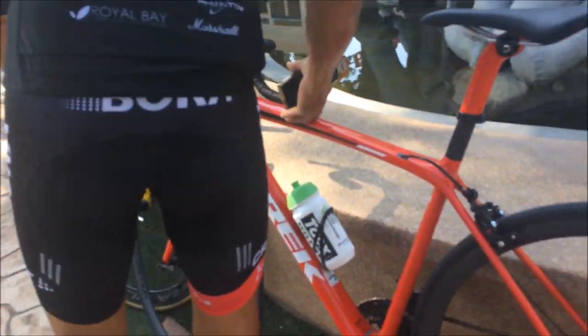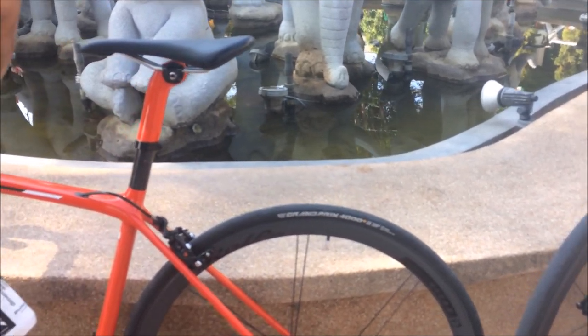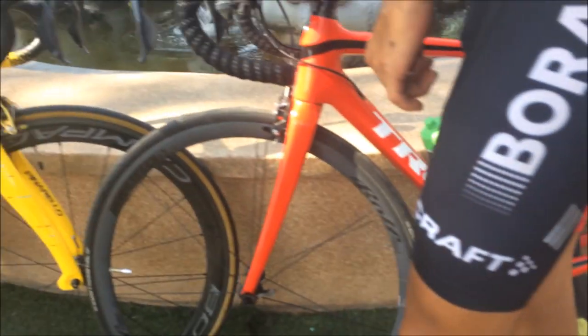We've got a pretty cool Trek Monda here, SLR, it's got very interesting wheels — Continental Grand Prix 4000S2s, I believe.